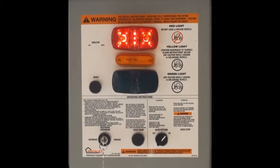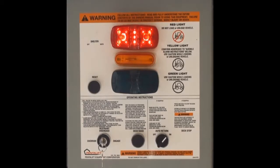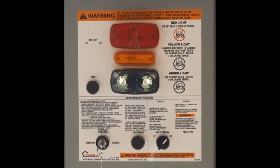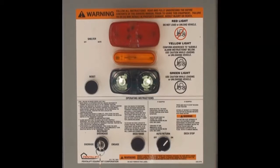Vehicle restraints are designed to suit a wide variance of rear impact guard locations. Once the restraint engages the rear impact guard, only then does the interior light signal green, advising the dock attendant that the truck is restrained and it's okay to position the dock leveler to begin loading.